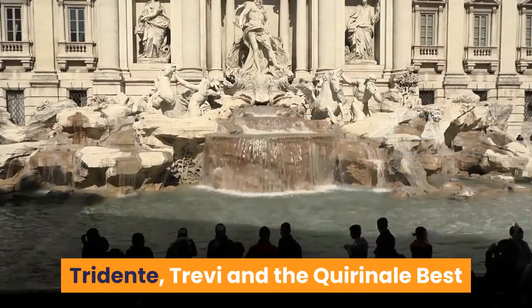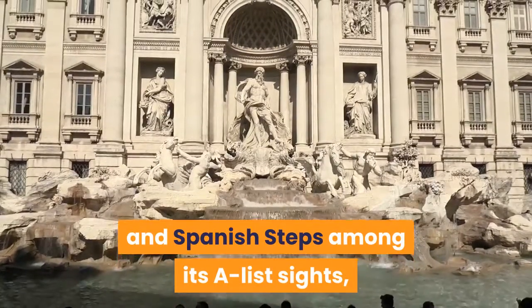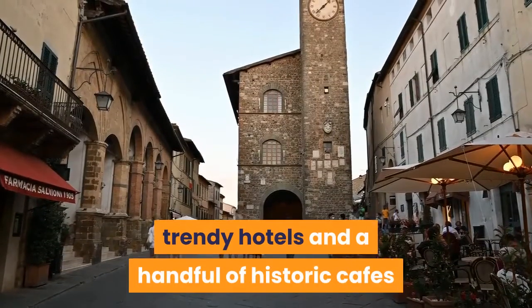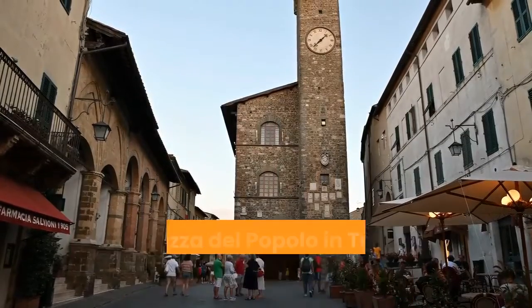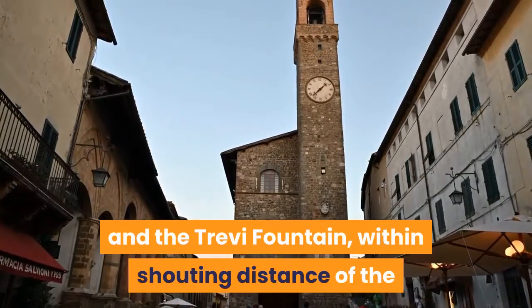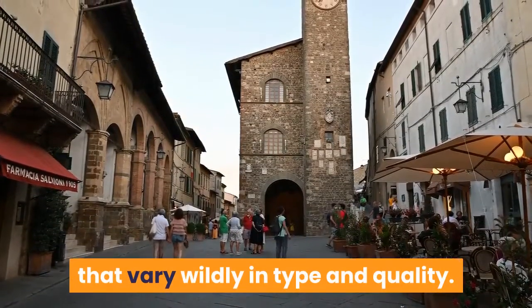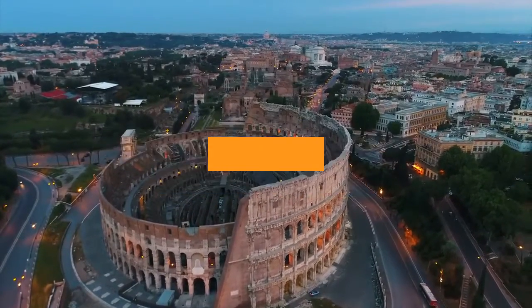Tridente, Trevi and the Quirinale — best neighborhood to splurge. Counting the Trevi Fountain and Spanish Steps among its A-list sites, this central part of Rome is debonair and perennially packed with tourists. Designer boutiques, fashionable bars, trendy hotels and a handful of historic cafes and restaurants crowd the streets between Piazza di Spagna and Piazza del Popolo in Tridente, while those around Piazza Barberini and the Trevi Fountain — within shouting distance of the President's Palace on the Quirinale Hill — are home to multiple art galleries and an array of eateries that vary wildly in type and quality. It's worth devoting a full day to exploring Tridente, Rome's most glamorous district.